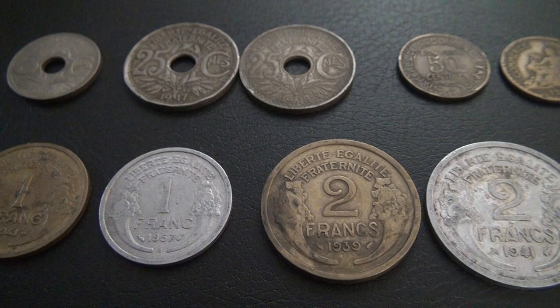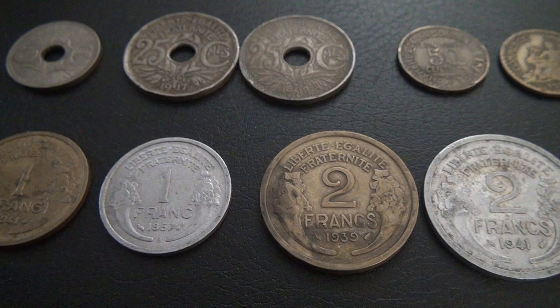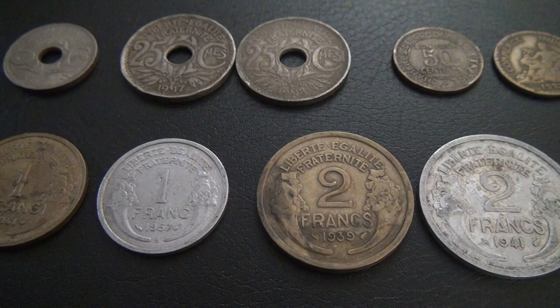Hello everyone. In the previous video, I talked about the Spanish and Portuguese coins I found in my 4 pounds worth of pre-1959 foreign coin order. If you have not watched that video yet, the link is in the description below. In this video, I will be talking about my French coin finds.